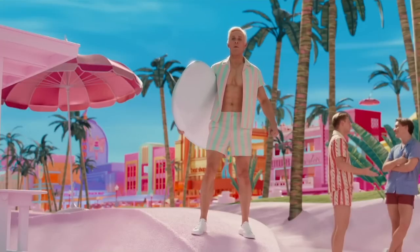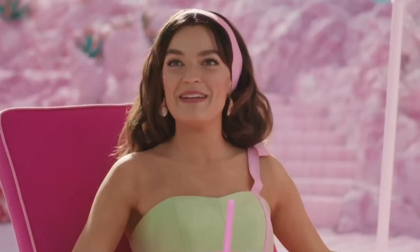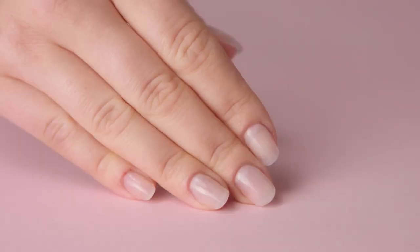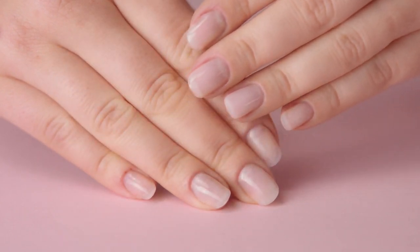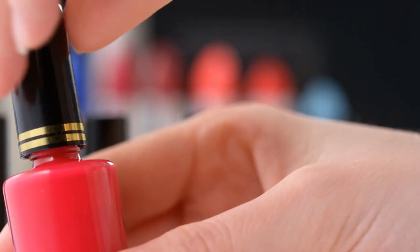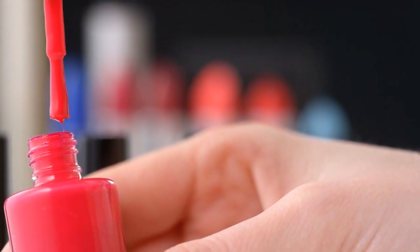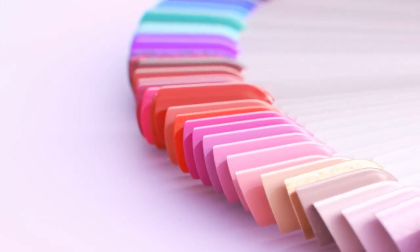Once you give your nails the TLC they deserve, you'll quickly realize just how fun it is to experiment with trends. Barbie's world is all about embracing different styles and not limiting yourself. You can go for classic and elegant neutrals like soft pinks or creamy nudes, or you can channel your inner Barbie with energetic, playful colors like Barbie's iconic bubblegum pink or a fun coral glaze. Don't be afraid to express your vibrant personality through your nail choices — and of course, you don't have to stick to shades of pink, as Barbie approves of every other option out there.